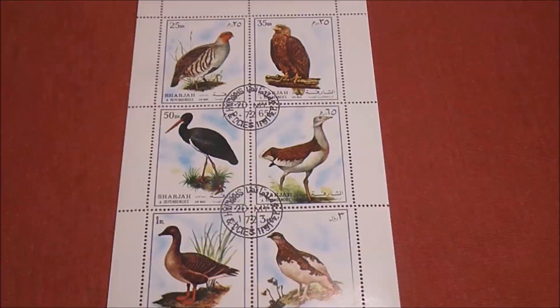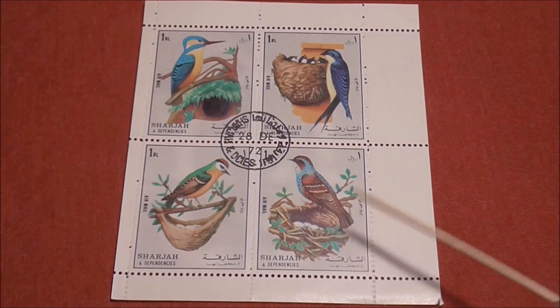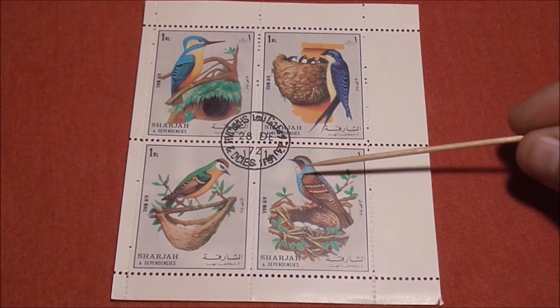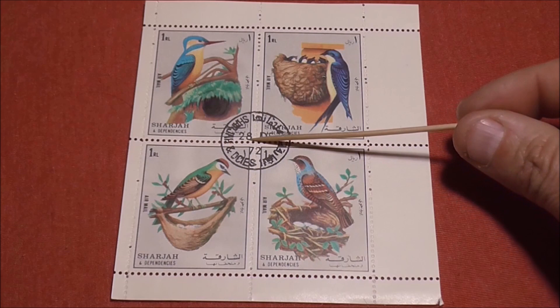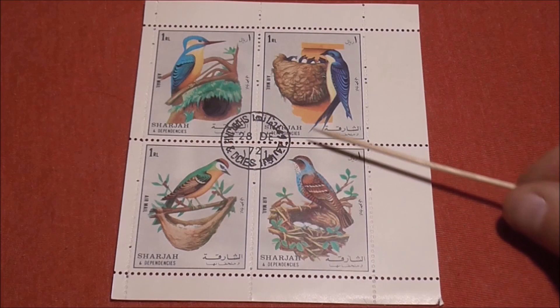This sheet of four — I said it dates back to 1974 but actually that's 1972. Top left you can see a Kingfisher, is that a House Martin? I have no idea what these two birds are at the bottom. All of them are 1 rial stamps. You can see a clear postmark in the centre there — I think that's 28th of December 1972. Clearly it states 1972. I don't know where I got 1974 from.